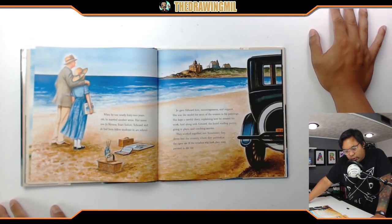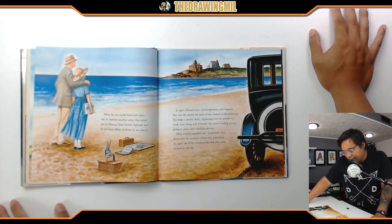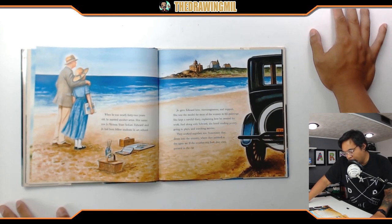When he was nearly 42 years old, he married another artist — her name was Jo Nivison. Years before, Edward and Jo had been fellow students in art school. Jo gave Edward love, encouragement, and support. She was the model for most of the women in his paintings. She kept a careful diary explaining how he created his work. Along with Edward, she loved reading poetry, going to plays, and watching movies. They worked together too — sometimes they drove into the country where they painted in the open air. If the weather was bad, they even painted in the car.